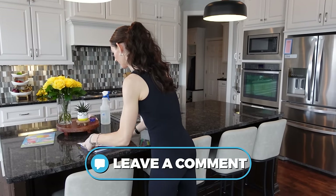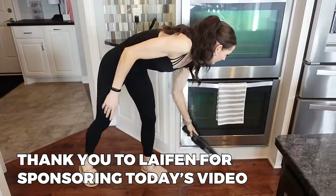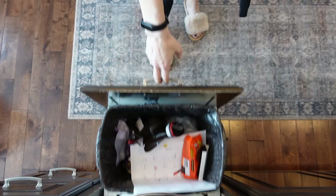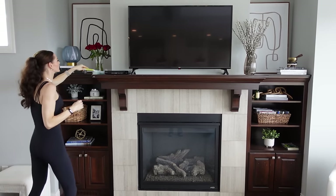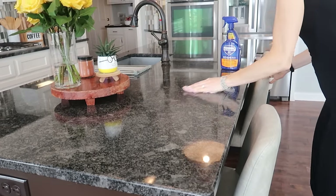Let me know in the comments below which of these 10 simple tidy home habits you're going to incorporate, or maybe you already enjoy doing. With just a few seconds of effort each day, you can maintain a clean, organized, and inviting living space that you'll love coming home to. If you want to see some additional cleaning and home hacks, click that video on screen now. Thumbs up, subscribe, and I will see you in the next one.